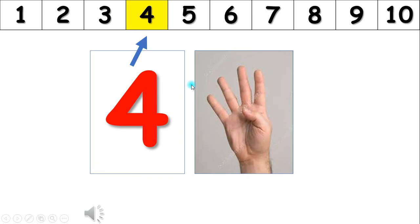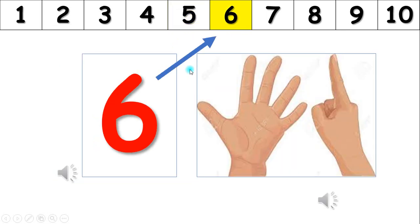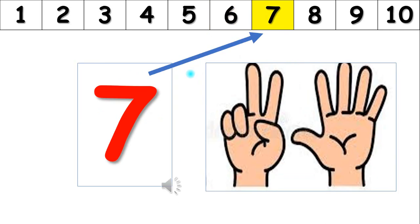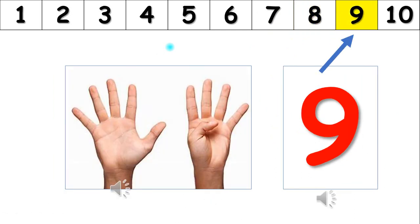One, two, three, four, five, six. One, two, three, four, five, six, seven, eight, nine.